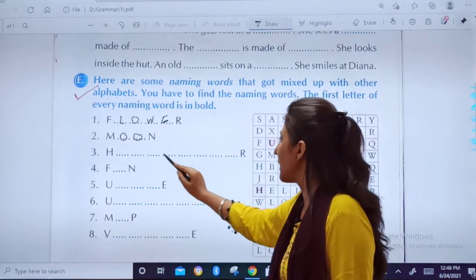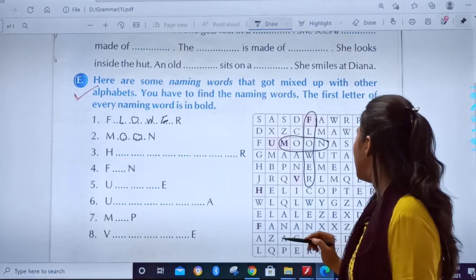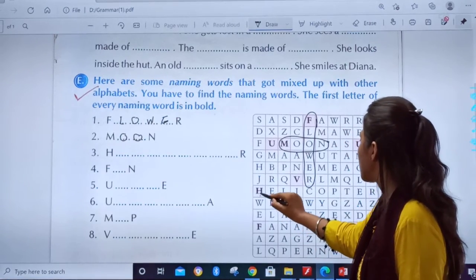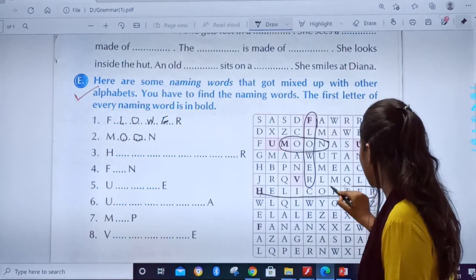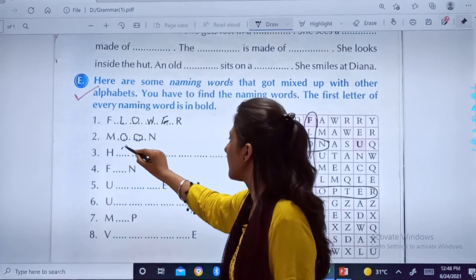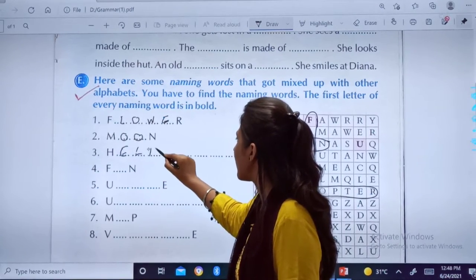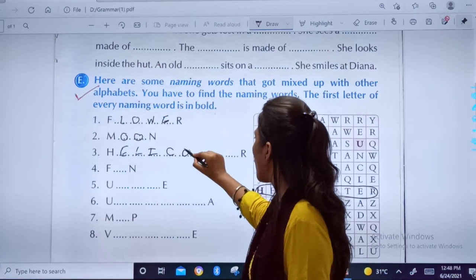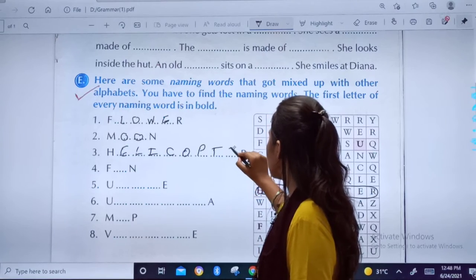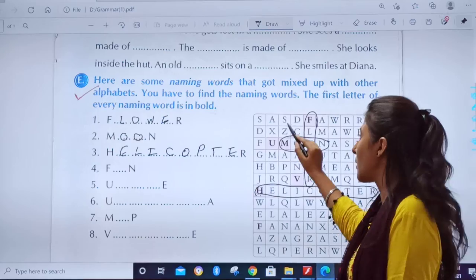Next, this is a big word which starts with H and ends with R. Let us find it. You can see H in bold here. Helicopter! So you will write: H, E, L, I, C, O, P, T, E, R. You have to just find the word from this crossword.